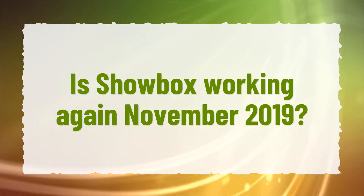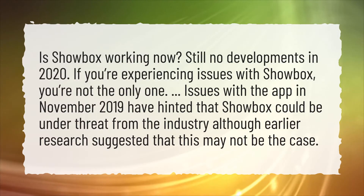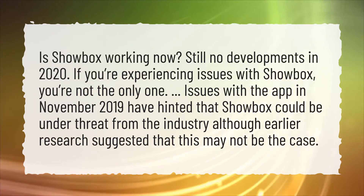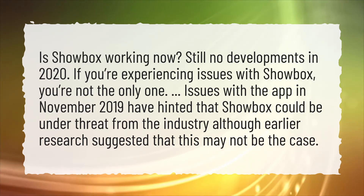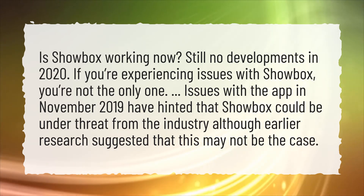Is Showbox working again in November 2019? Is Showbox working now? Still no developments in 2020. If you're experiencing issues with Showbox, you're not the only one. Issues with the app in November 2019 have hinted that Showbox could be under threat from the industry, although earlier research suggested that this may not be the case.